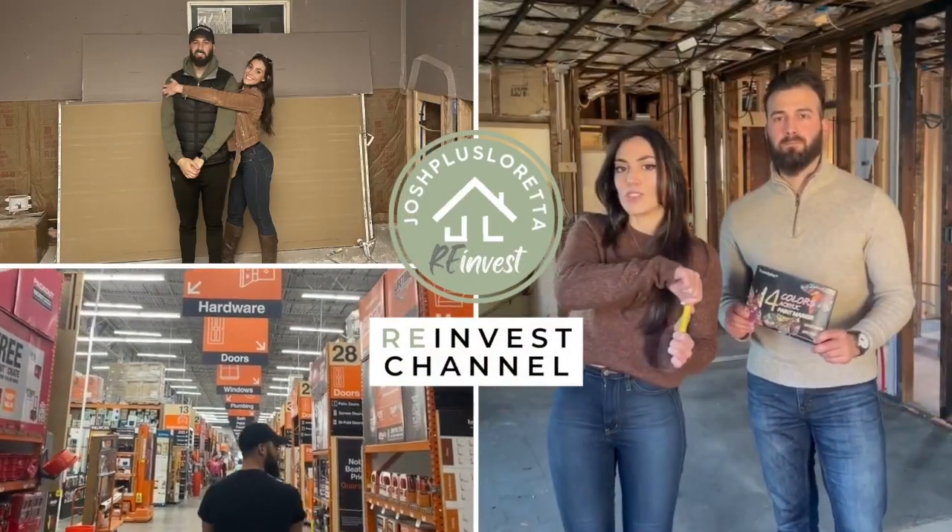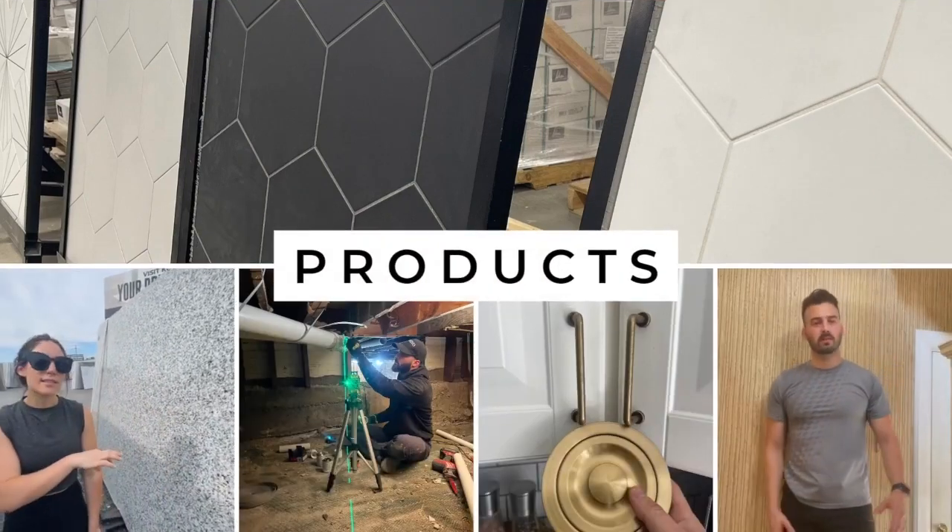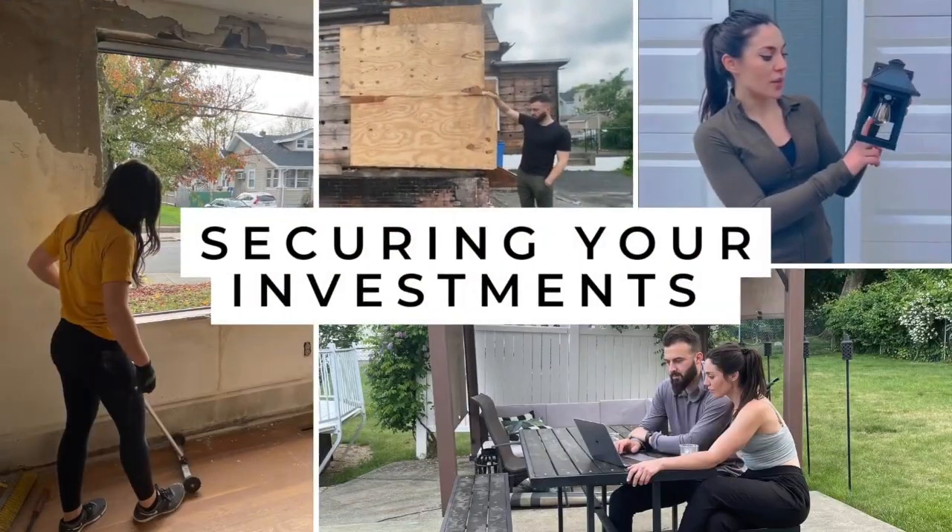Hey, we're Josh and Loretta. I'm Josh, I'm a realtor, and I'm Loretta, a designer. We met at an open house and have been together ever since. Now we invest in real estate and we're taking you along for the ride.